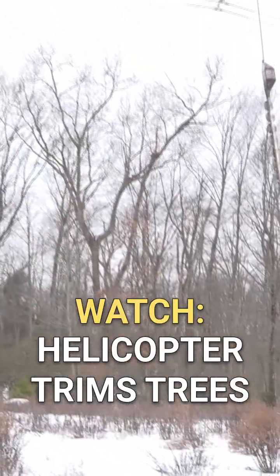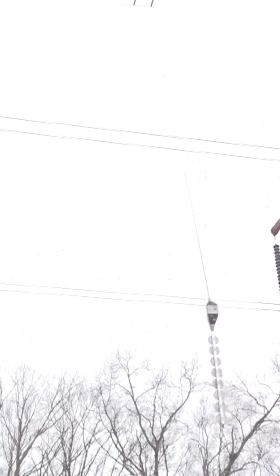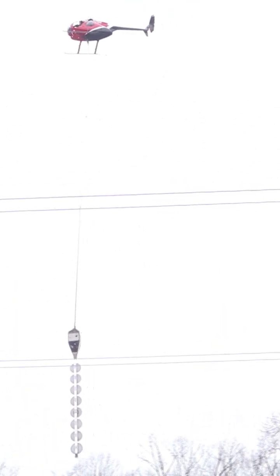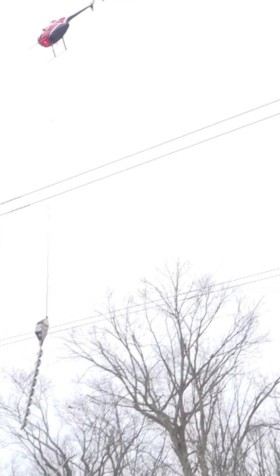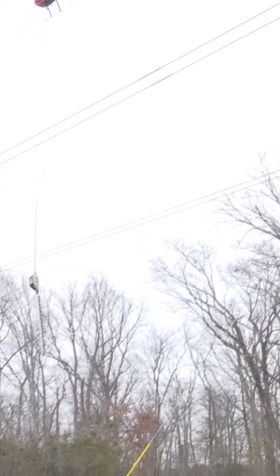Eversource brought in a low-flying helicopter equipped with rotating blades to trim tree limbs along a major power line corridor stretching from Haddam to Middletown. The work is part of the company's ongoing effort to protect transmission lines, often called the superhighway of the power grid, that delivers electricity across multiple communities.